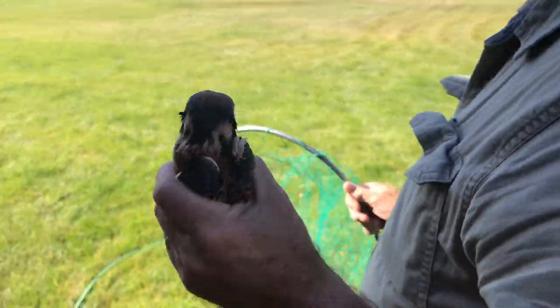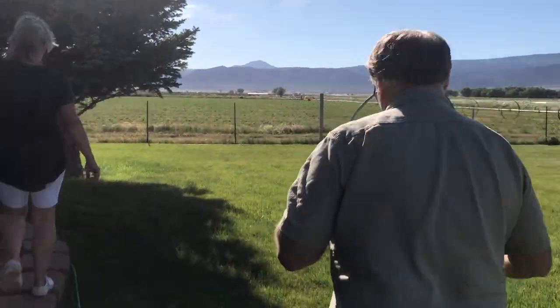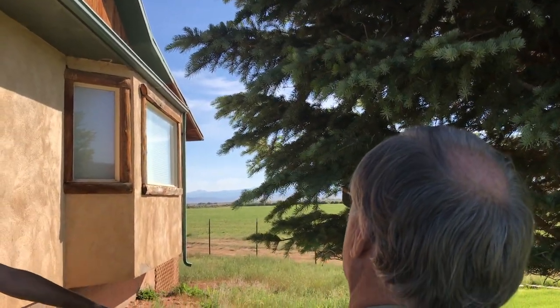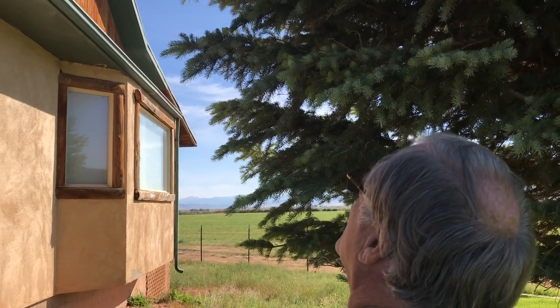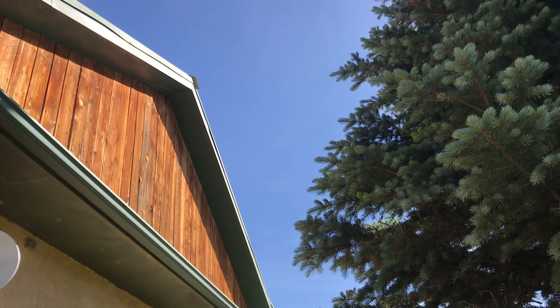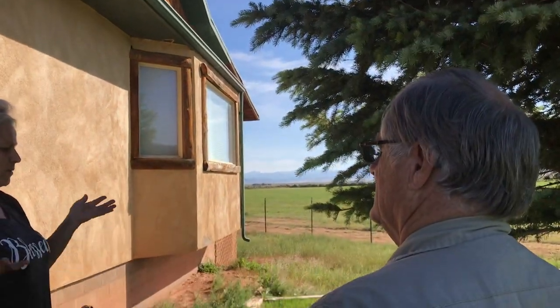I was walking by between the house and this tree and he came out of — I don't know if there's a nest up there. They like to nest in holes. It seemed like he came out of this area here and flew right down. By the way he was walking, I thought his wing might have been injured. But I could almost bet you the nest is up top there. Then a couple of birds from this tree came down and were pecking at him and dive-bombed him, so I thought he's at risk there.